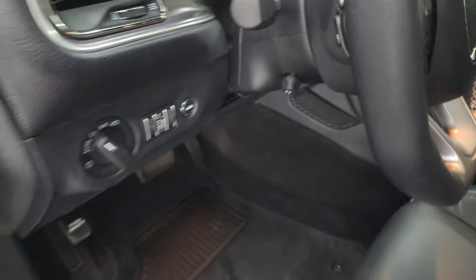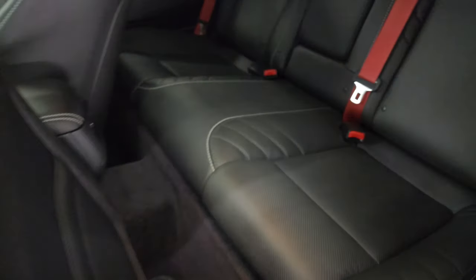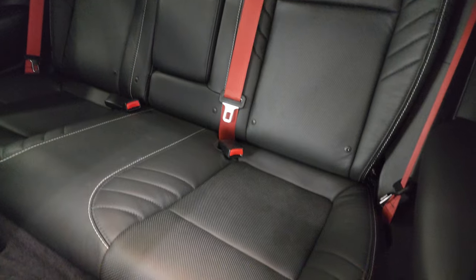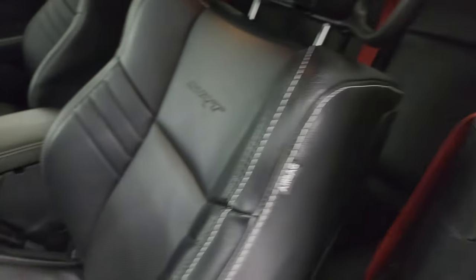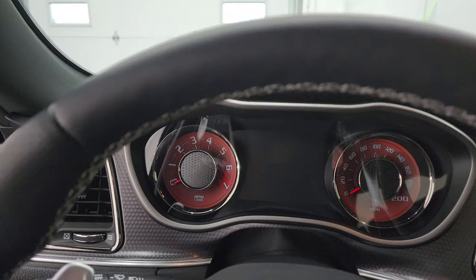Harman Kardon premium sound. Power windows, locks and mirrors. Back seats are in fantastic condition. You do get the red seat belts and the LATCH child safety system if you want to try and get a car seat back there. Hop inside and check out the miles, radio, and everything this one has to offer on the interior before we start it up.